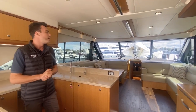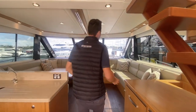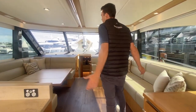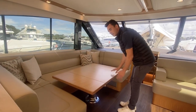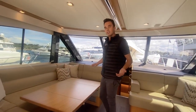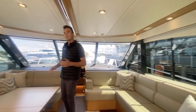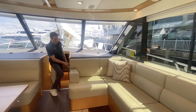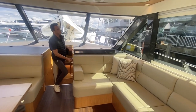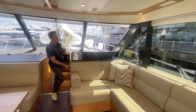Moving forward to the saloon area — again, very social seating. This table here is really great: it's a high-low table, so you can drop it down, put the infill over the top, and it becomes another berth in case you have a few unexpected guests. And just with the touch of a button, your TV comes up and stows away when you're on shore, so nothing's rattling around.